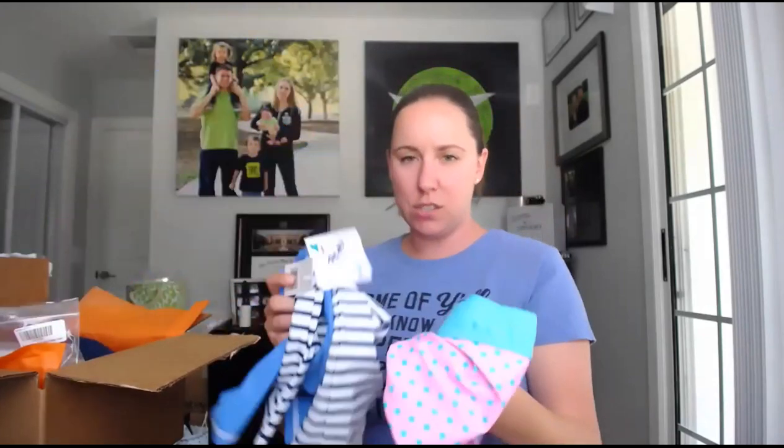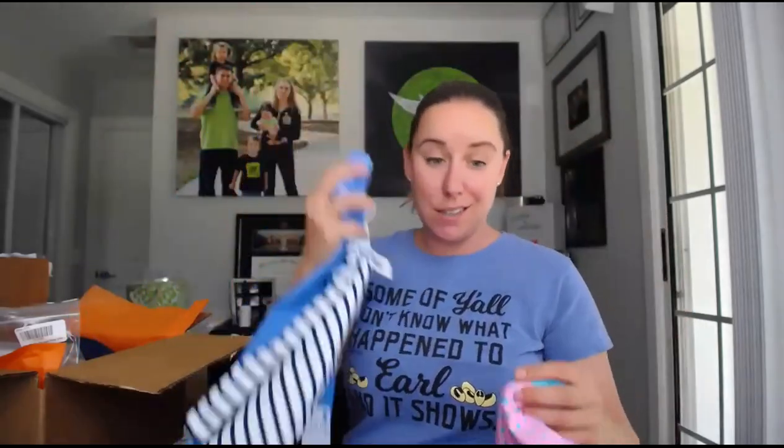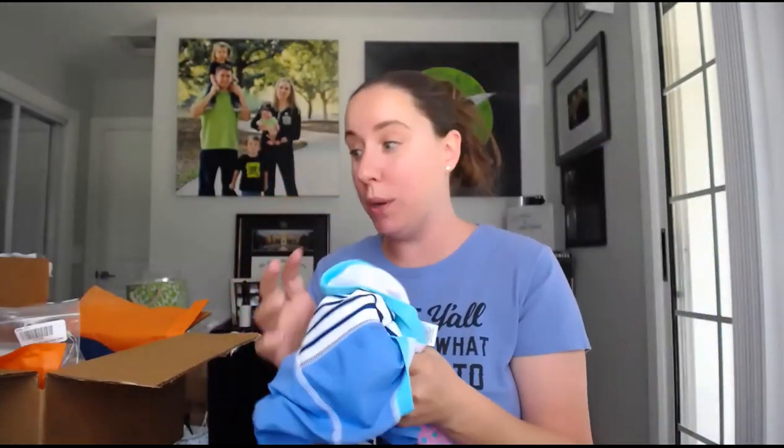I picked this up for my daughter — I cut it apart before I realized I wanted to do this video. All their stuff has tags on it; it's brand new with the tags, a bathing suit. I love the rash guard versions because it means less sunscreen, and it has matching little bottoms. I paid $10.59 for this, which is a great price. The next thing is for me — this shirt says 'Some of y'all don't know what happened to Earl.' I like funny shirts with words. It's brand new with the tags, originally $25 from Nordstrom Rack, and I paid $11.69. The brand is Project Social T — it is so soft and cozy.